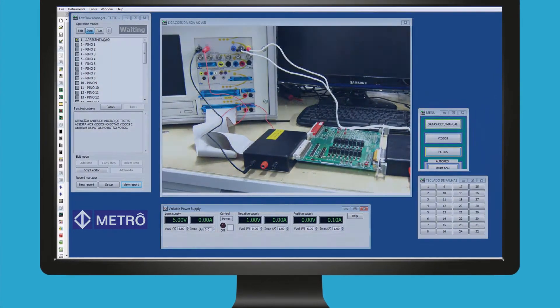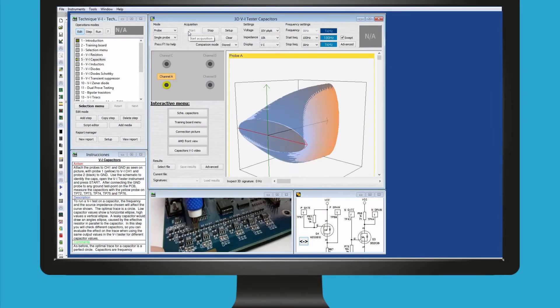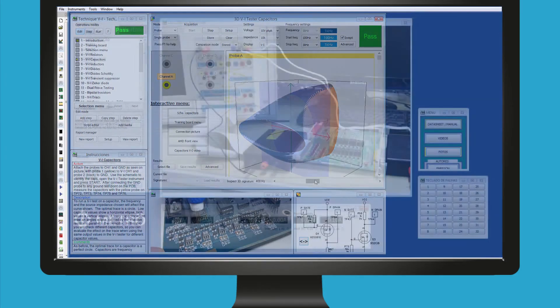The test flow can store documents, images, videos, schematics and other instructions. Instruments and masks are recalled by the software which will display a pass or fail result at the click of a button.